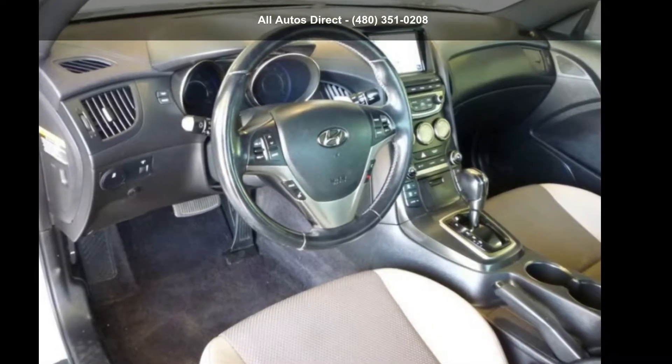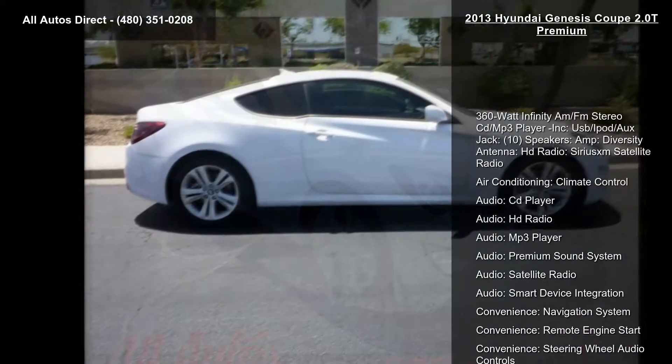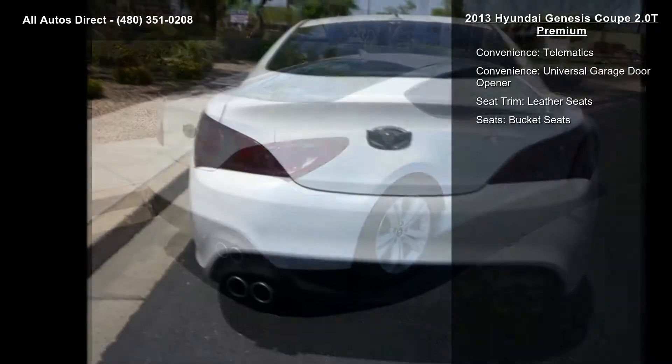Step into the 2013 Genesis Coupe 2.0T Premium. If you are looking for an automobile with great features, look no further. This vehicle comes with a reliable 4-cylinder engine connected to a smooth-shifting automatic transmission.